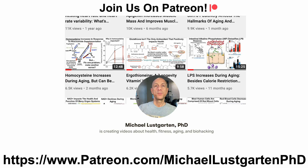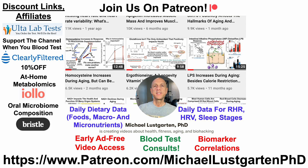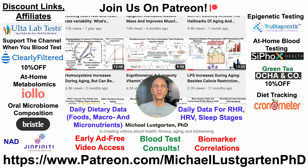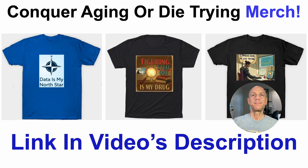For more on biohacking aging, check us out on Patreon, where blood test consults and regular posts are available across multiple tiers. There are also discount and affiliate links for testing, including UltraLabTest, Clearly Filtered water filters, at-home metabolomics, oral microbiome composition testing, NAD testing with Genfinity, epigenetic testing with TrueDiagnostic, at-home blood testing with Cyfox Health, green tea, diet tracking with Cronometer, and a Buy Me a Coffee link to support the channel. Merch is also available. Thanks for watching — have a great day.